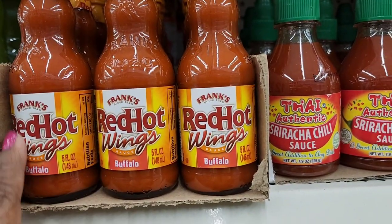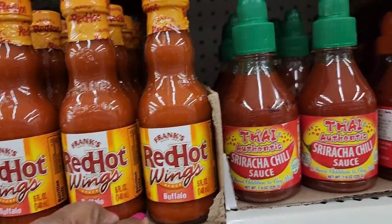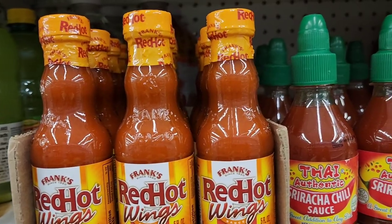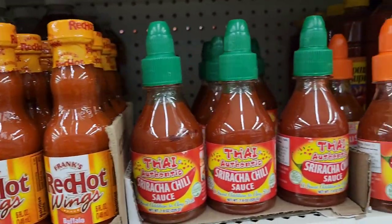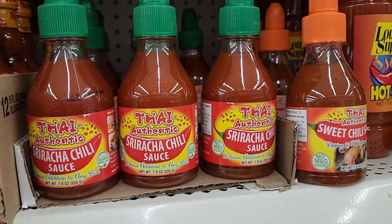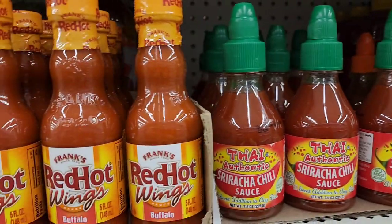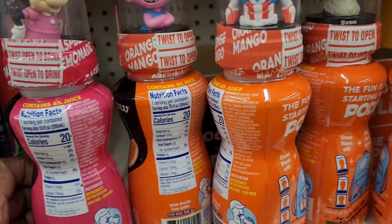Another favorite is Frank's Red Hot since 1920, the buffalo sauce — amazing for wings. They also got the sriracha chili and the sweet chili as well.